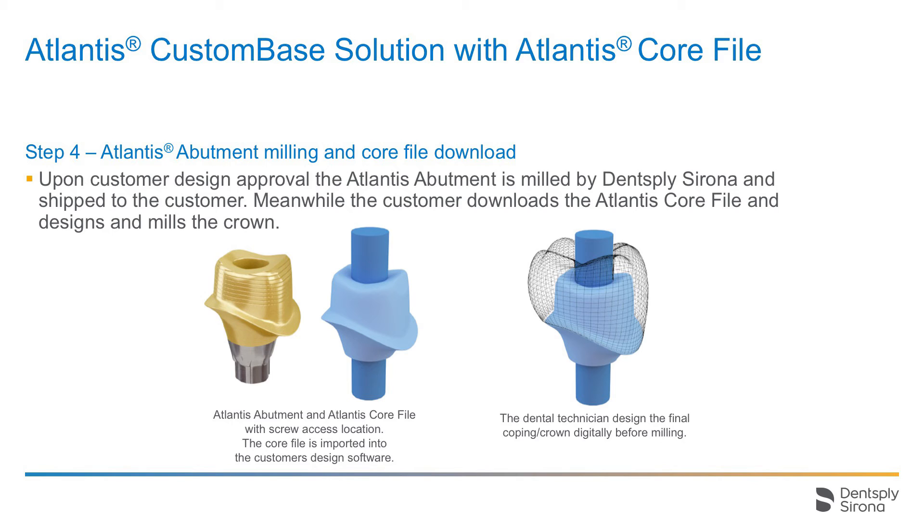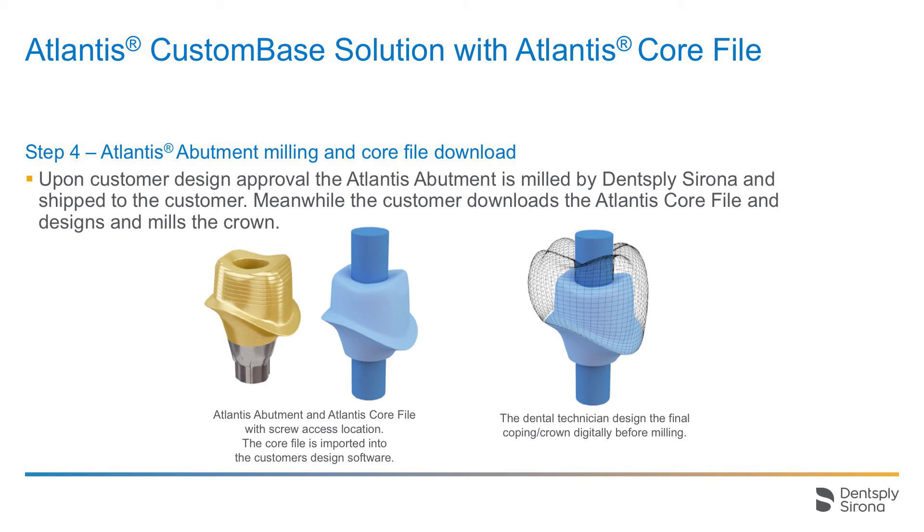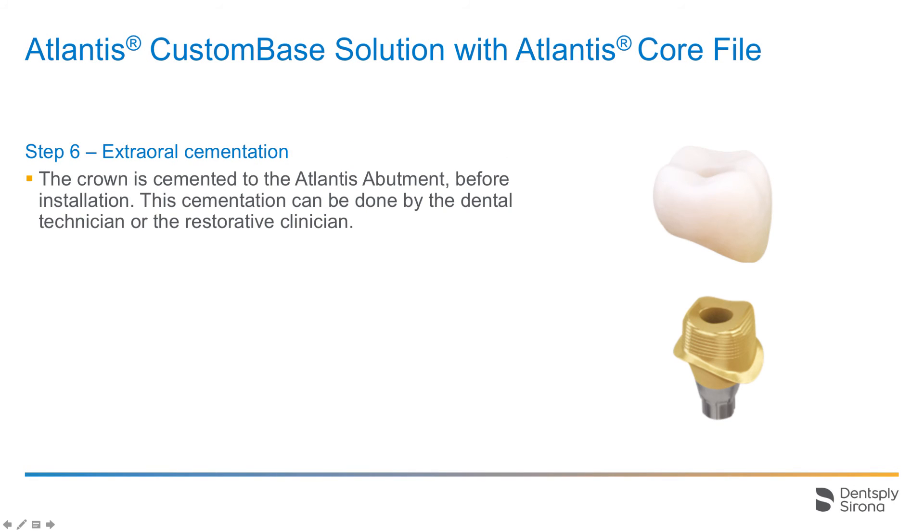The design of the crown can begin, as shown in this image. The crown can be finalized in the dental laboratory even before the Atlantis abutment has been received. When the crown design is finalized by the dental technician, it can be milled in the dental laboratory in-house milling machine. The dental laboratory will receive the Atlantis abutment from Dentsply Sirona. The crown has been milled in the dental laboratory based on the Atlantis core file. The hole in the crown makes it possible to insert and torque the abutment screw, which makes it a screw-retained solution.